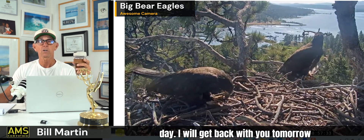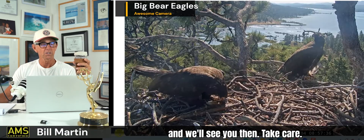Have a great day. I will get back with you tomorrow — take care, we'll see you later.